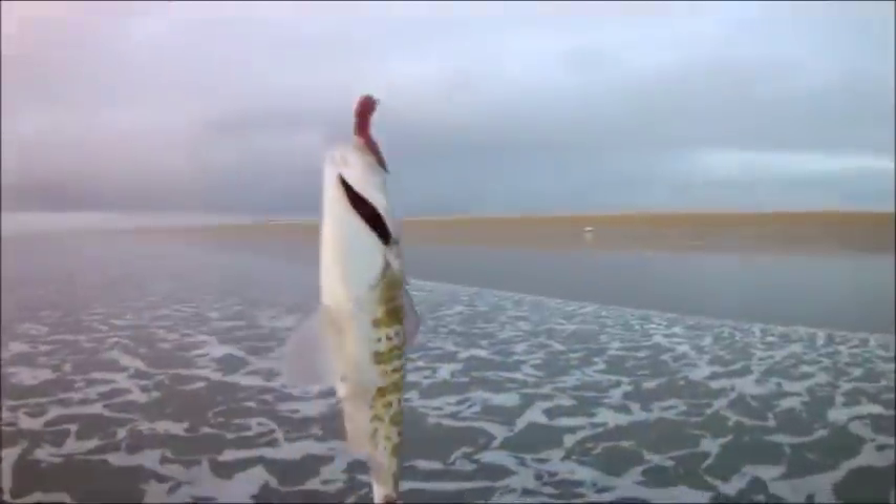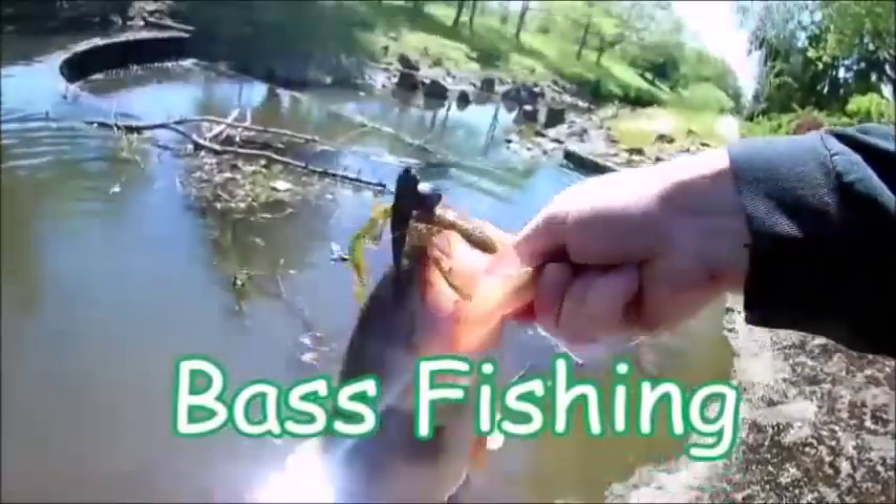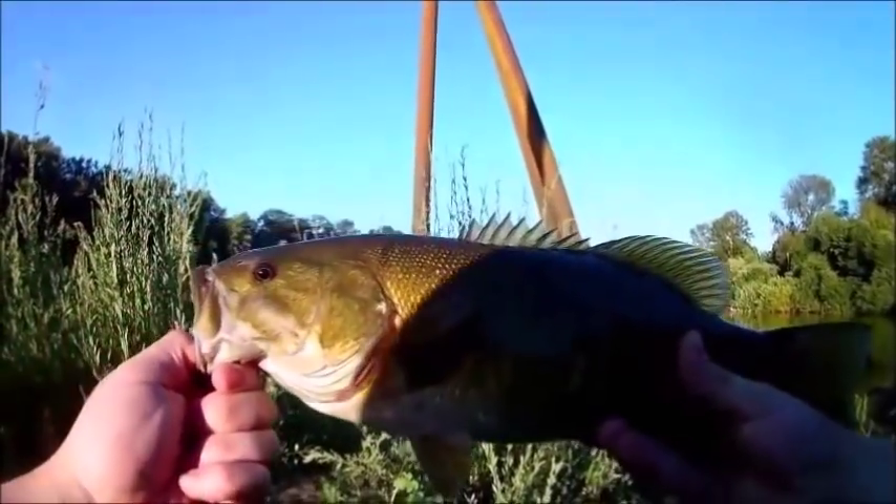That's a fish. There you go, guys. That's unreal! This is such an awesome looking fish. Alright guys, check that out.